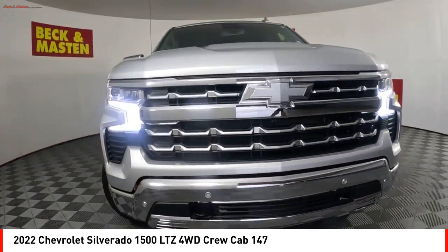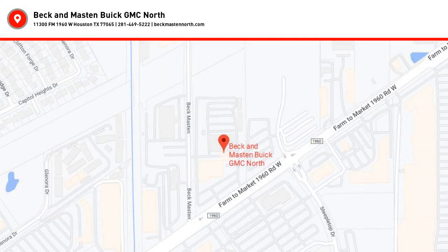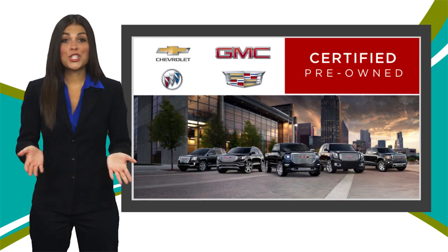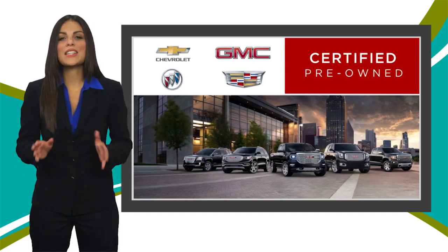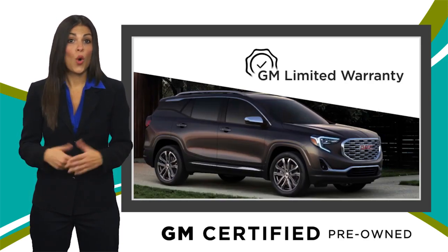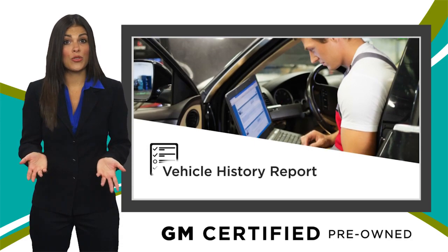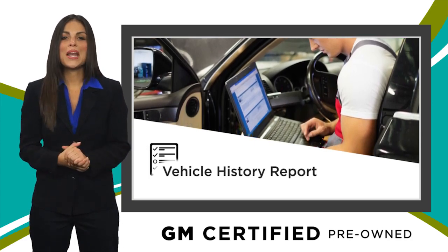Stop in for a test drive today. A GM certified used vehicle can deliver more satisfaction and certainty than any ordinary used vehicle. With our thorough inspection, GM warranty, free vehicle history report, and more, you can expect it all from a GM certified used vehicle.